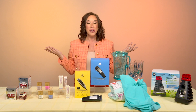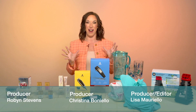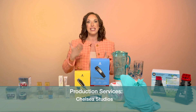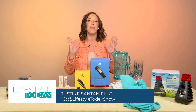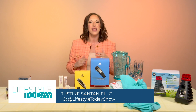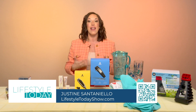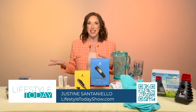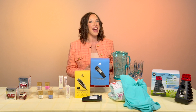Well, guys, that's going to do it for this week. Today's show has me all ready for summer, and hopefully we helped you guys get an early start too. We'll be prepping you all season long, giving you all the insider tips and all the must-haves. In the meantime, head to our site, LifestyleTodayShow.com, and catch up on anything you may have missed before we're new again next week. We'll see you next time.